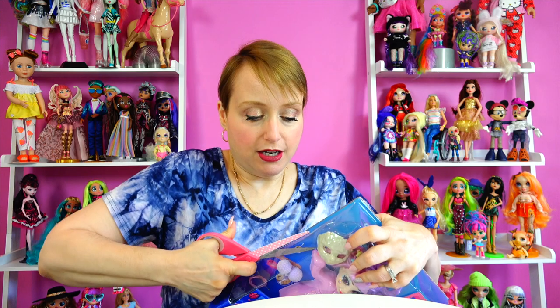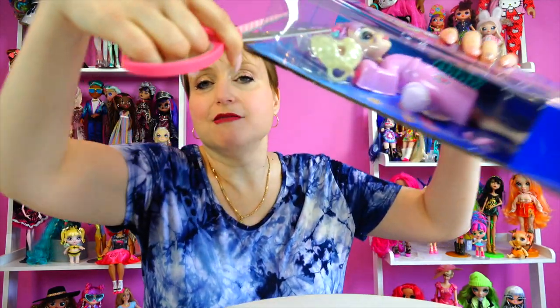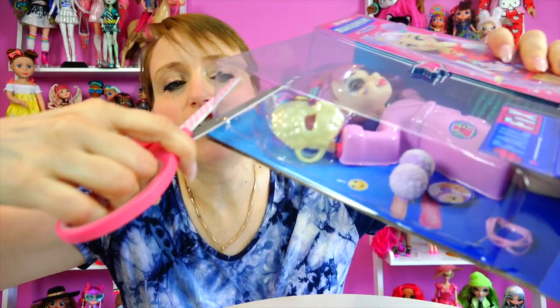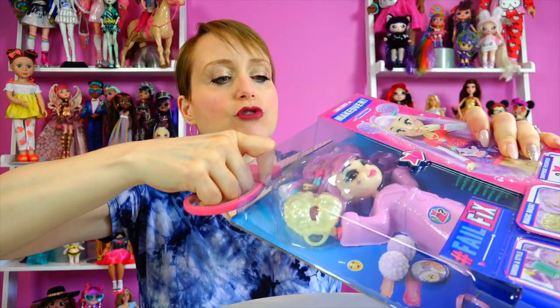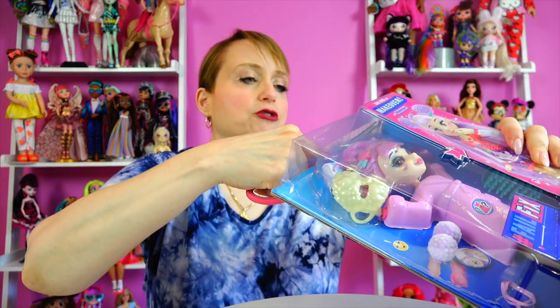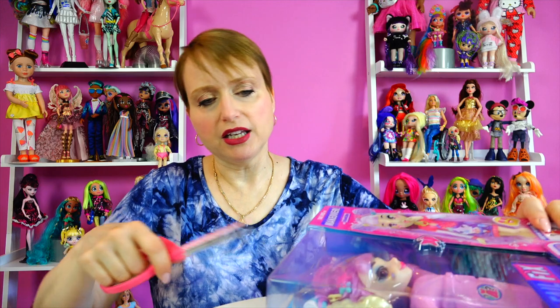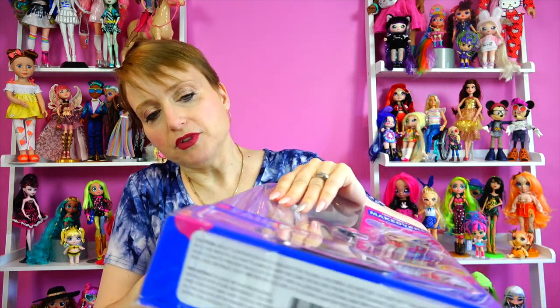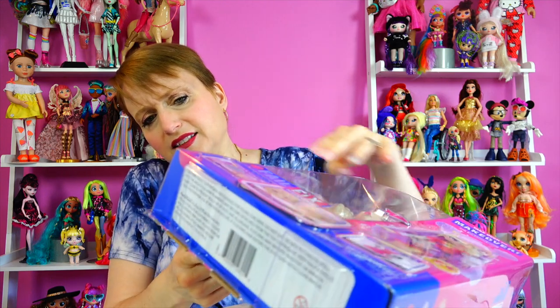Parents, I'm gonna warn you right now — I talk about this in every single video — they are ridiculously hard to get out of the packaging. So what I'm doing this time is trying a different approach: I'm just gonna cut right around the plastic. I'm not even gonna try to wrestle with the cardboard. I have war wounds to prove these are the hardest dolls on the planet to open.